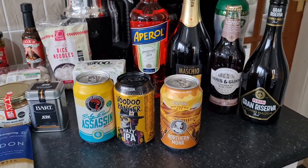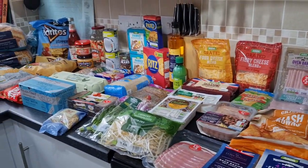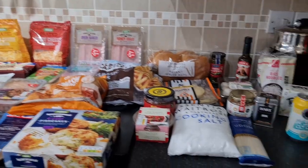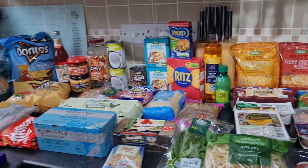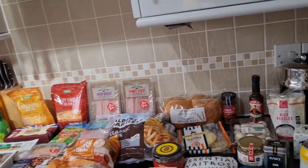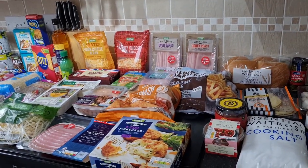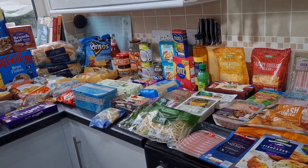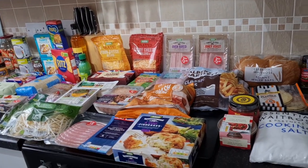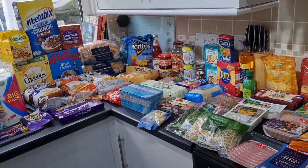So all together — the veg box, the market shopping, Asda, and Waitrose — it came to £198.11 for everything. We've got quite a lot of stuff and food to make some really good meals. I'm going to turn the camera around to my menu board on the fridge and show you what our meal plan is for this week.